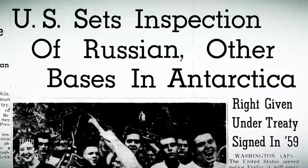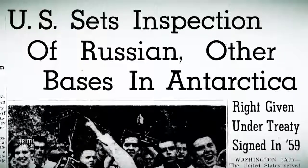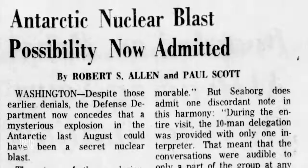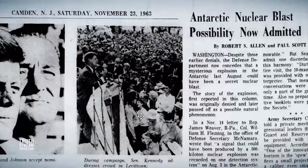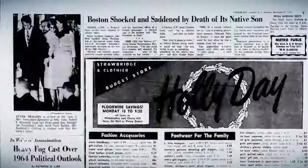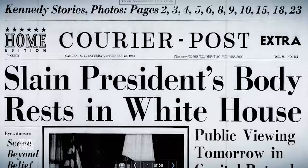The U.S. quietly pointed fingers at the Soviet Union, and months before his assassination, JFK decided to call for inspections of Russian bases in Antarctica under the terms of the 1959 Treaty. Though the U.S. military initially denied reports of a nuclear weapon being detected, the Navy quietly admitted that this was the case immediately the day after Kennedy's assassination. We found it mentioned on page 12A following page after page of detailed and emotional JFK assassination coverage. After that, the issue seemed to disappear from public view.